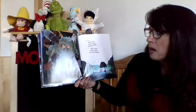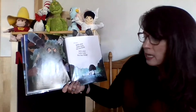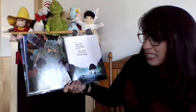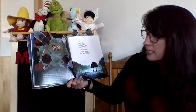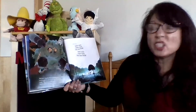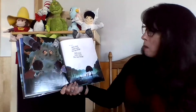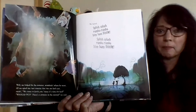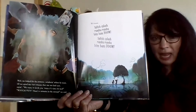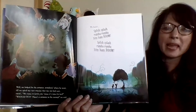We looked for the monster, wondering where he went, till we spied our two cousins that our ma had sent, saying, 'We came to fetch it because it's time for bed.' 'Watch out, there's a monster in the swamp,' we said. We heard a splish, a splash, a rum-ba-rum-ba-bim-bam-boom.